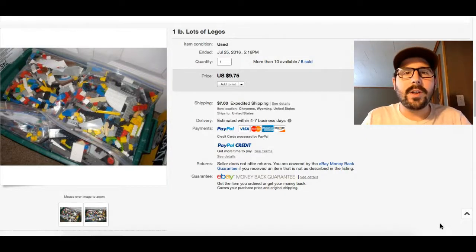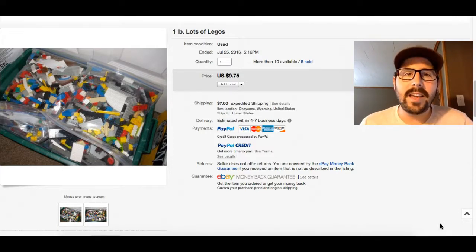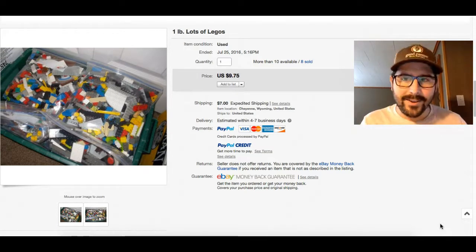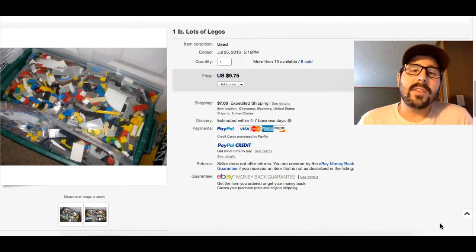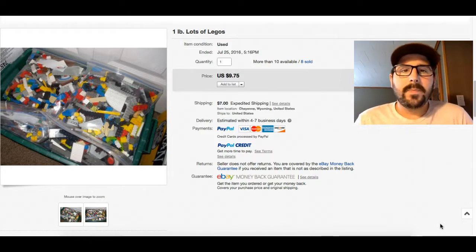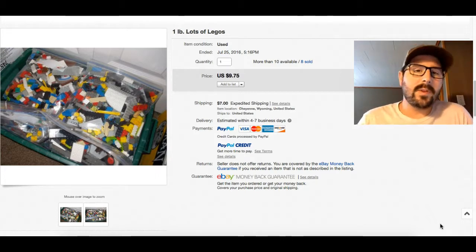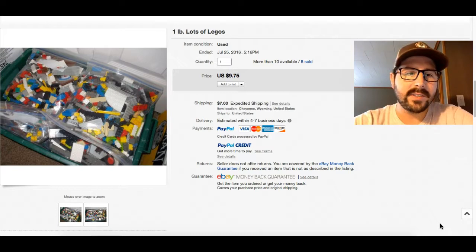What's up everyone, coming at you today with another what-to-sell video. Today it's going to be about Legos. I had some direct requests for this video and I know it took a little while to get out, but it's here now. Hopefully it helps you guys wrap up the end of garage sale season and you find some use out of it. I'll start out with what to look for when you go to garage sales and the way that I do it.